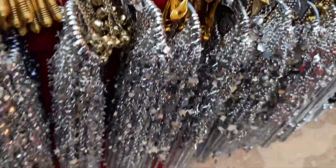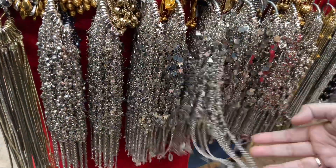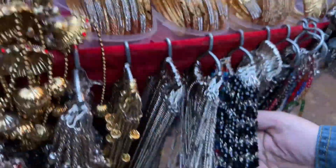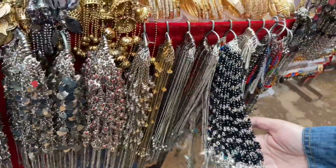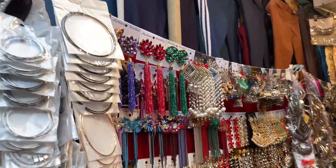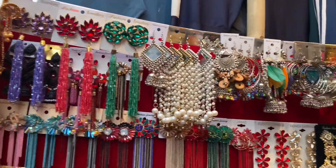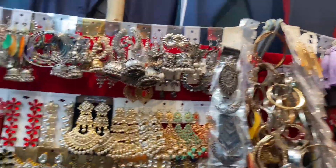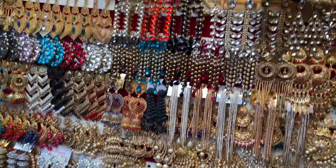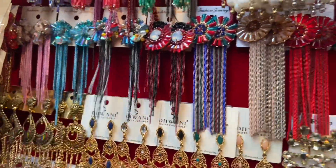They have a great collection of anklets and dress accessories for 30 rupees. They also have a good collection of earrings with a range starting at 50, going up to 150, 250, 300, and 350 rupees. The collection was good overall and they had many colors available.